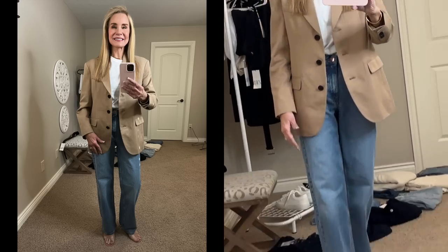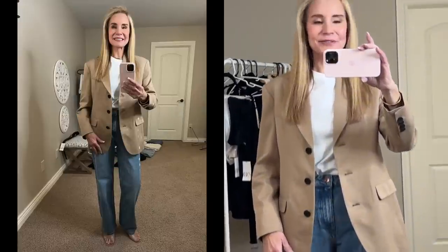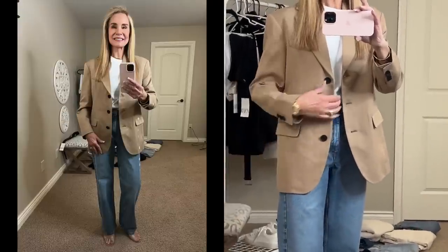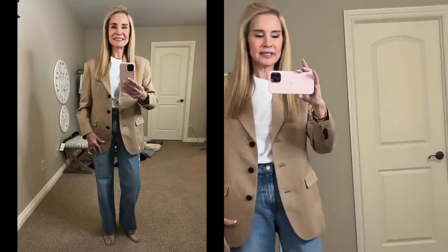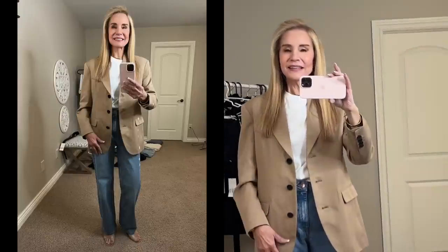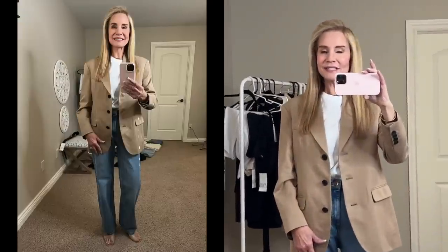Now let me show you an Everlane blazer I purchased. Here's a look at that tan colored Everlane blazer — I have it with the same jeans and the clear strappy plastic shoes. This blazer is absolutely great quality: it is lined, very well made, and the buttons are well sewn on. It is the oversized, menswear-inspired look, but not so oversized that it looks awful, baggy, or saggy. I think it's a size small — I'll link it below. It is super good quality and when you buy from Everlane, you're going to have it in your closet for a good long time.